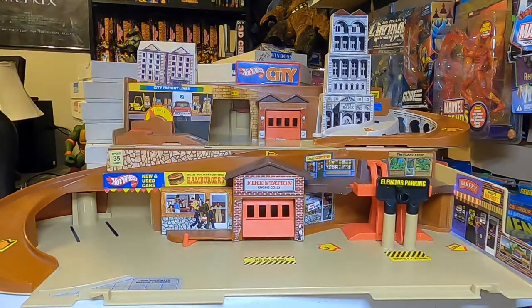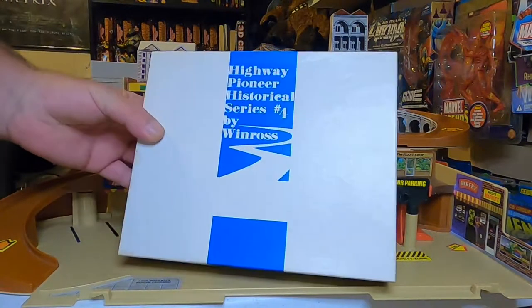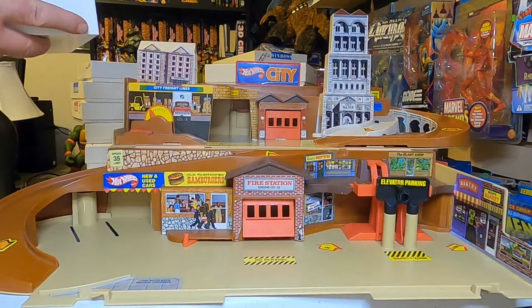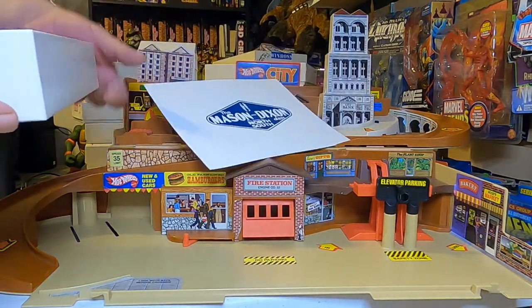Number four in the highway series. The packaging is in excellent shape on these. This one has a certificate in it — Mason Dixon. It's a little red rig.